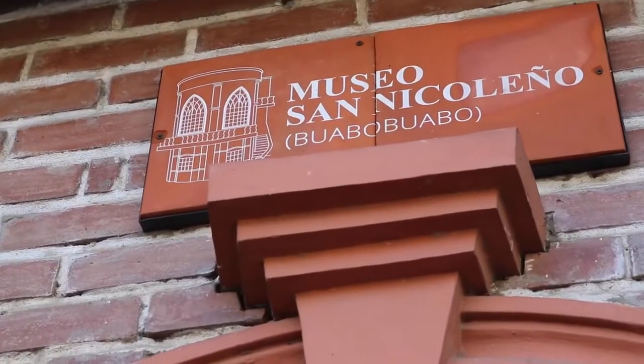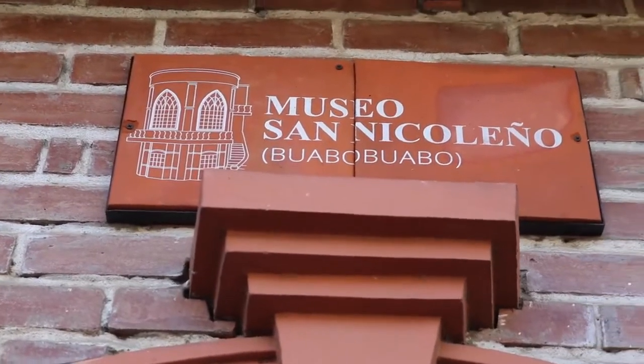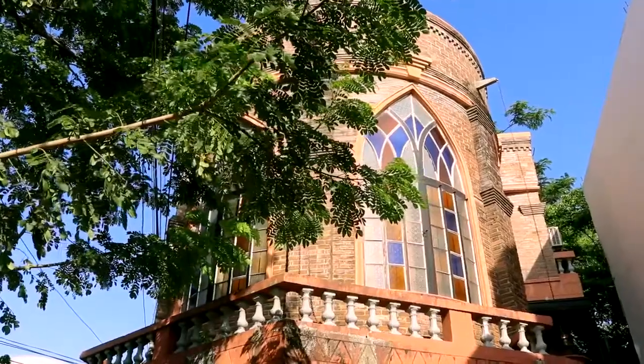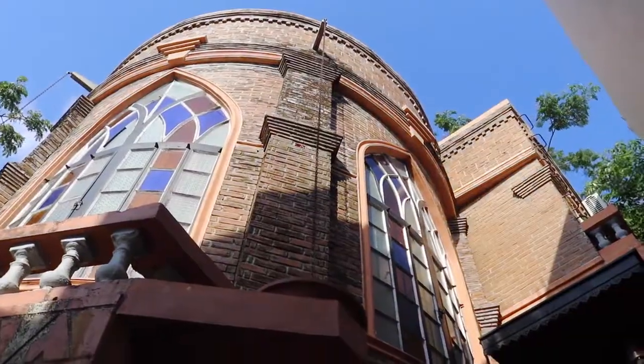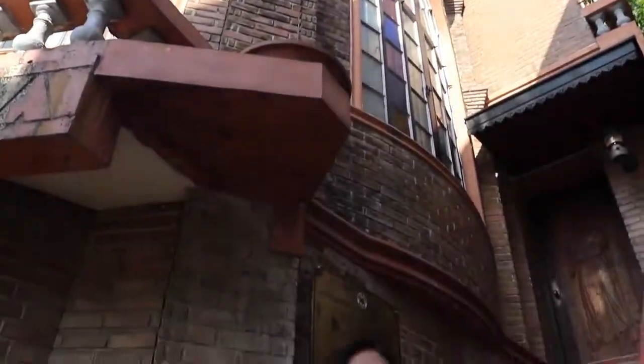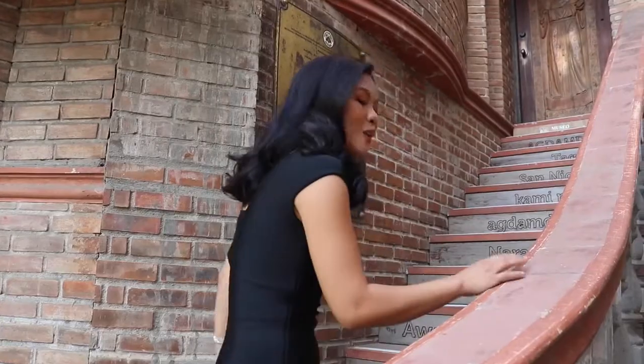Nandito na tayo sa ating unang destinasyon, ang Museo San Nicoleno. Ito ay dating tanke ng tubig na tinawag na babo-babo na ginawang museo. Dito, nakalagay ang mga mahahalagang kagamitan na naging parte ng aming kasaysayan. Sa labas pa lang, makikita ang mga makukulay na bintana at ladrillo na proudly made dito sa San Nicolas. Tara! Pasukin natin ang loob dito!